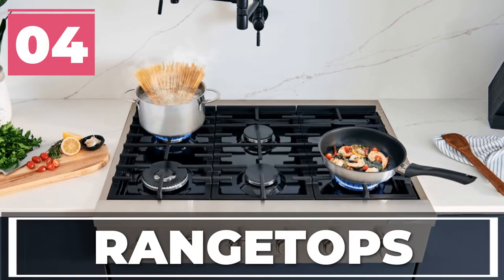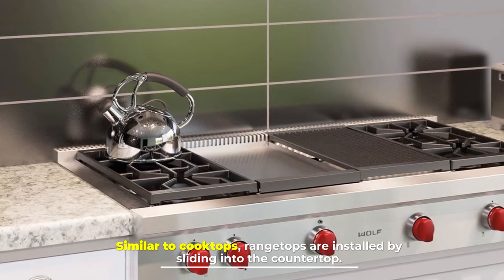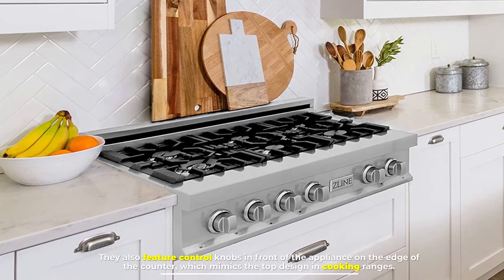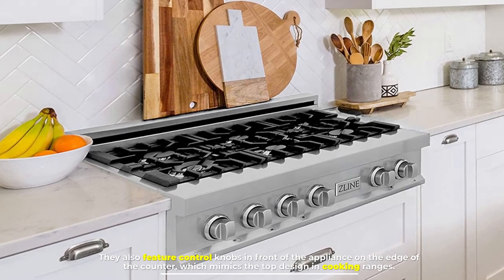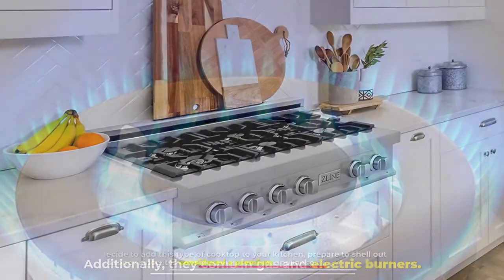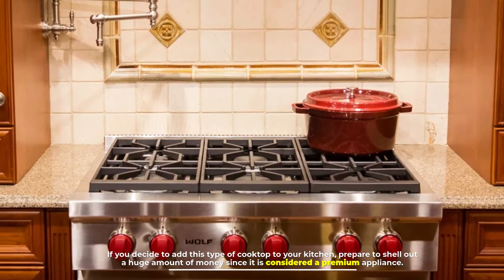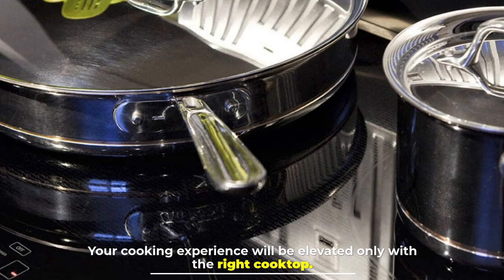Number four: range tops. Similar to cooktops, range tops are installed by sliding into the countertop. They also feature control knobs in front of the appliance on the edge of the counter, which mimics the top design in cooking ranges. Additionally, they come in gas and electric burners. If you decide to add this type of cooktop to your kitchen, prepare to shell out a huge amount of money since it is considered a premium appliance.